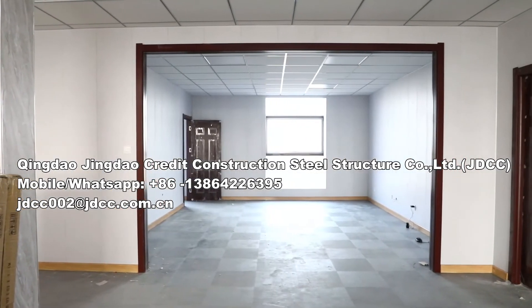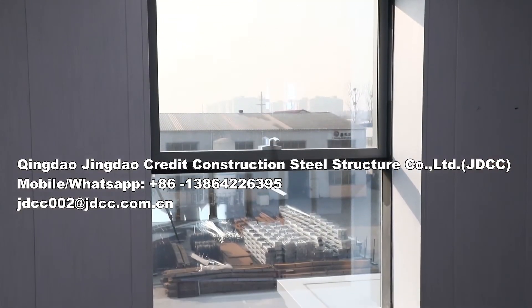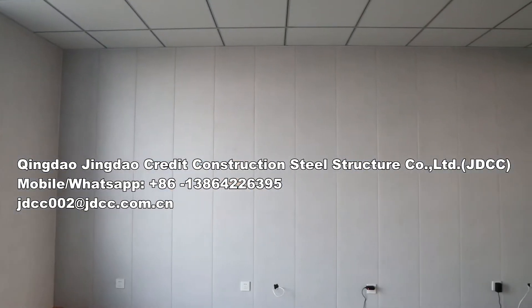You can count on JDCC to meet all your industrial needs with metal structures designed to be affordable, functional, and aesthetically pleasing.